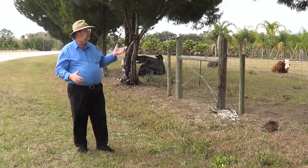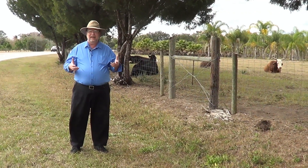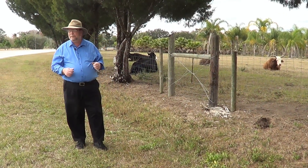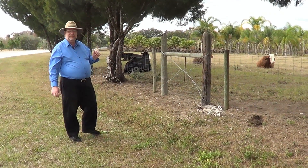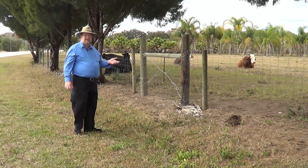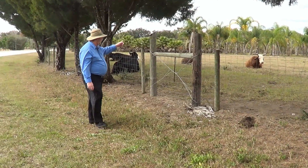Here they can lay under the trees, enjoy themselves, and relax pretty much all year round. You can see that these are fairly docile animals — they don't seem to be too upset by my presence.